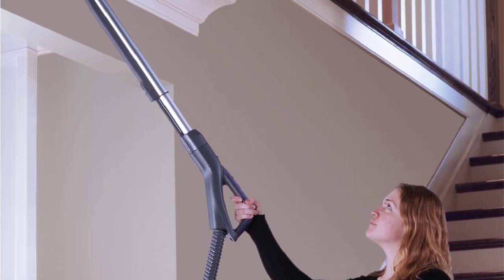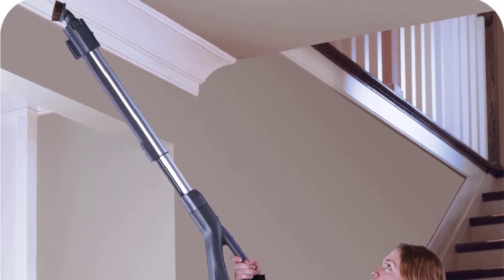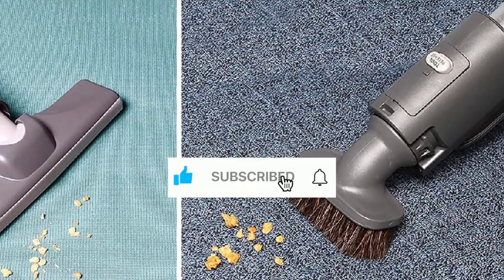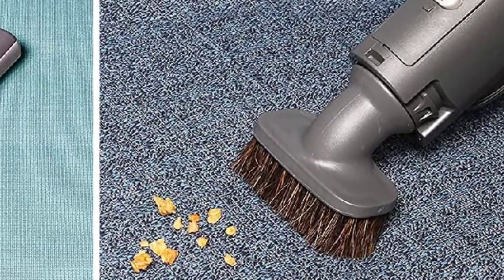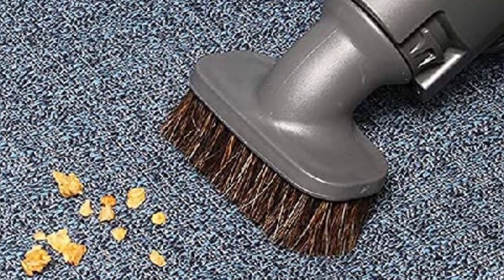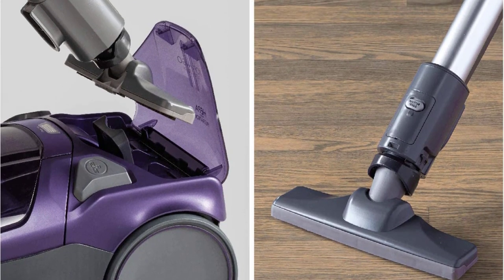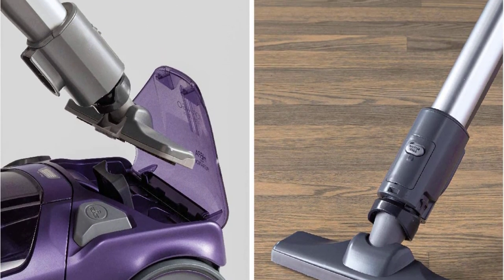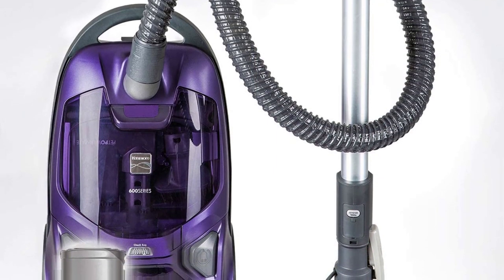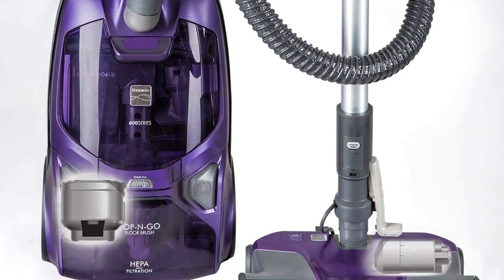Despite its substantial 20-pound weight, the vacuum surprised us with its ease of maneuverability, aided by its large wheels that facilitated smooth transitions between carpet and hard floors. However, a minor drawback surfaced during testing, as one participant encountered difficulty opening the compartment housing the bare floor brush — a slight nudge may be required to access it. Overall, this HEPA vacuum offers an exceptional solution for pet hair concerns, combining robust performance with convenient features.